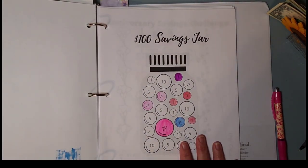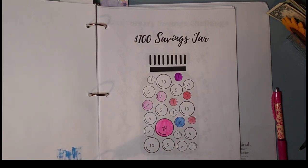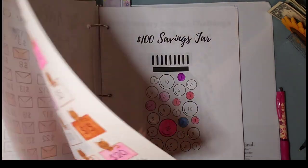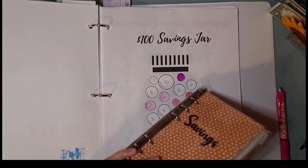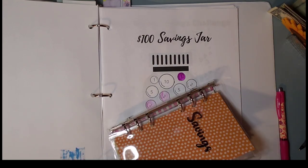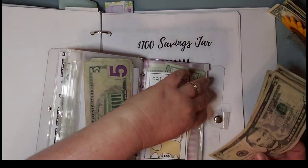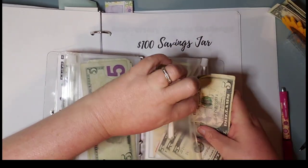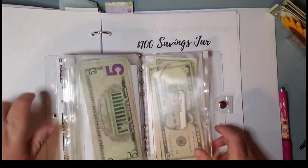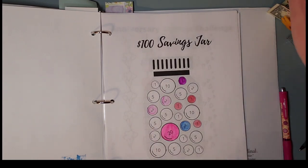100 — 100 savings. I don't think I put any money in there. That was $15, and to the bill savings: $5, $10, $15. And this one here is $5 dollars.